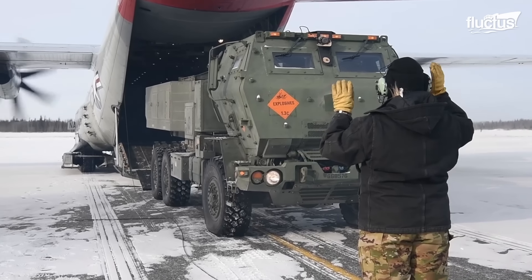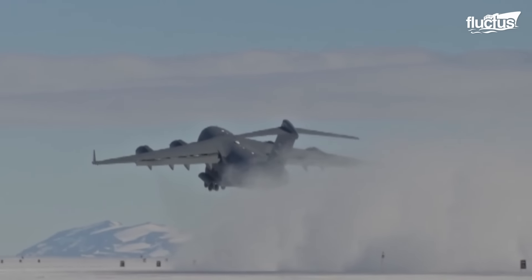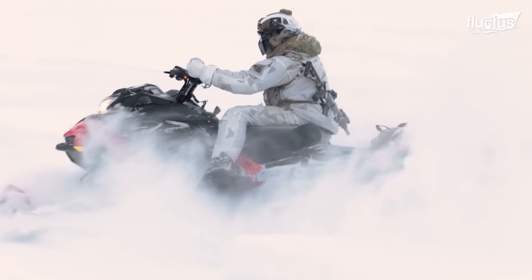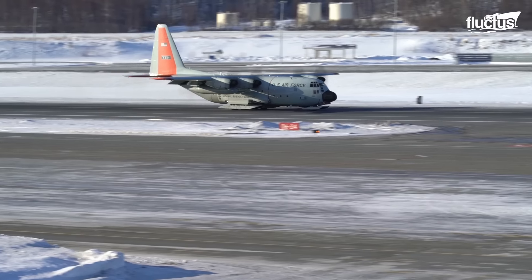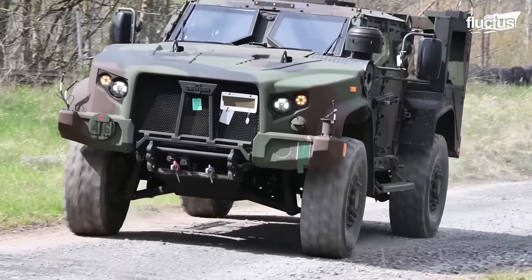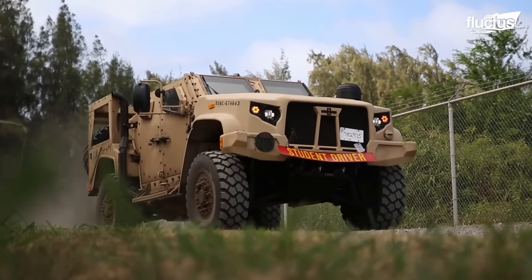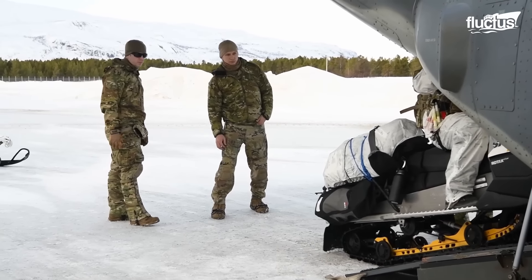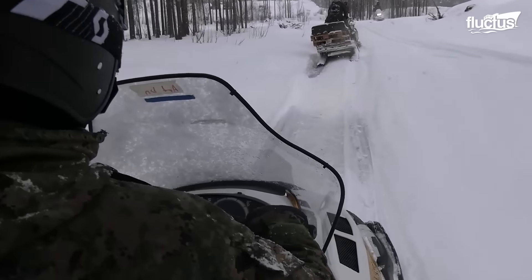As we conclude our exploration of these extraordinary Arctic and Antarctic operations, we are reminded of the remarkable feats of engineering and adaptability that make such missions possible. From the specialized vehicles like Snow Panzers and Snowmobiles, to the cutting-edge advancements represented by the LC-130H and the Joint Light Tactical Vehicle, each element plays a vital role in overcoming the challenges posed by these harsh environments. The collaborative efforts of various military branches and research organizations underscore a commitment to innovation and safety, ensuring that operations can be carried out effectively, regardless of the extreme conditions.